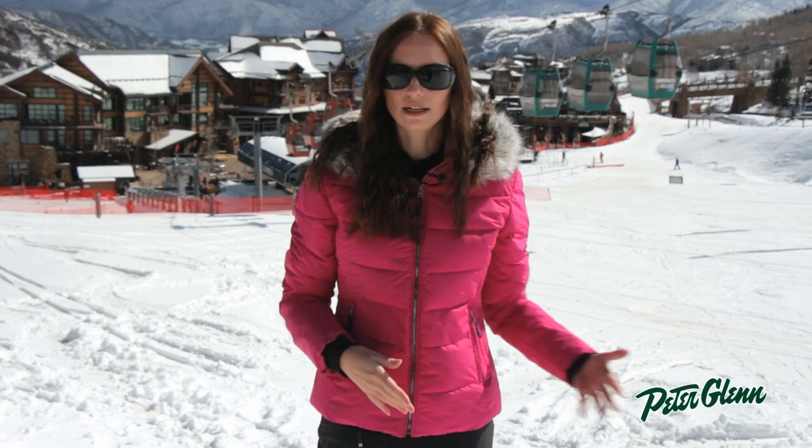This jacket is plenty technical. It is 10K waterproof, so you can wear it in all kinds of conditions. There are pockets here at the waist, as well as fleece at the cuffs and fleece at the collar, so everywhere it touches your skin it's going to feel really soft and really warm.